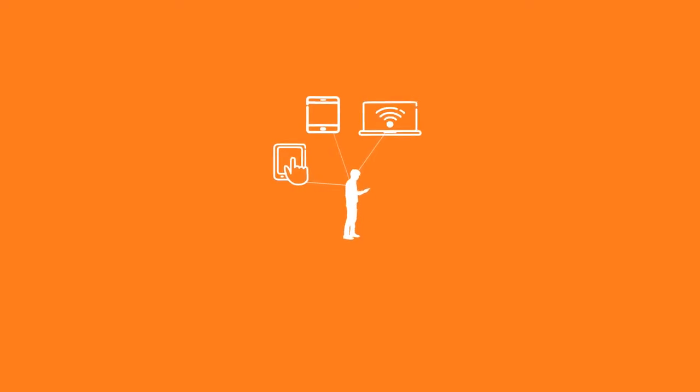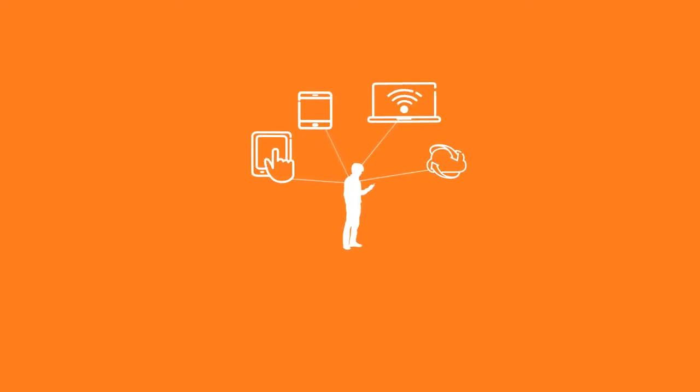The Laptop, Tablet PC, Mobile Phone, and Cloud. How can we use this complicated network comfortably and more effectively?